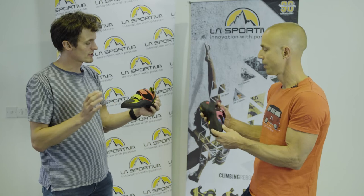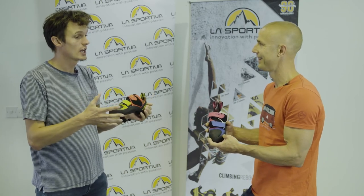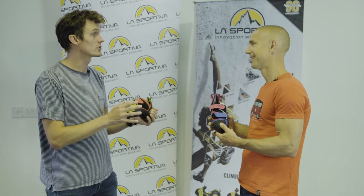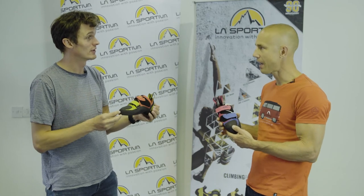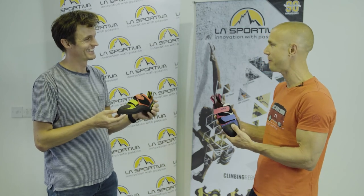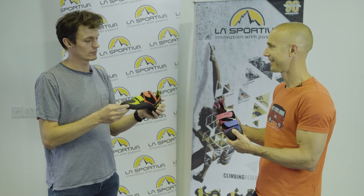There's a hell of a lot going on within that shoe considering it sits at the intermediate end of the spectrum — for people who are looking to progress indoors, moving on from a rental shoe but wanting something that's actually going to help them perform at the next level. It's a classic all-round indoor shoe. The La Sportiva design team could talk forever about it, but those are the main points. Thanks Neil. Thanks Rob — keep your eyes out for more information soon.